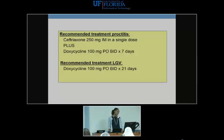Treatment: the key distinction is whether you're dealing with simple proctitis or LGV. For proctitis, cover for gonorrhea and chlamydia with ceftriaxone plus doxycycline for seven days. If you suspect LGV, extend the doxycycline to 21 days to provide adequate treatment. If you're unsure at the visit whether it's LGV, go ahead and use ceftriaxone plus doxycycline extended to 21 days. If ulcers are present and you can't test, also consider treating symptomatically for HSV, which would be in the differential.